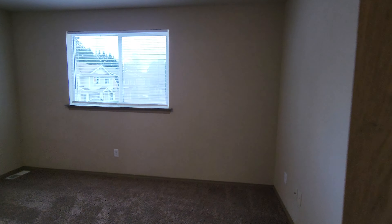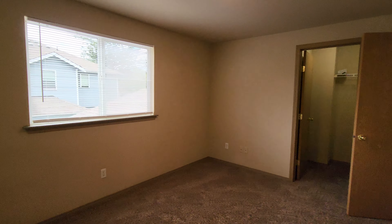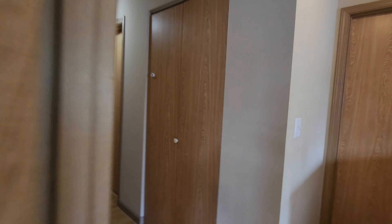Off to the left here is the first of three bedrooms, and they all have walk-in closets, which is great for storage. There's also a linen closet there, and then the second bedroom.